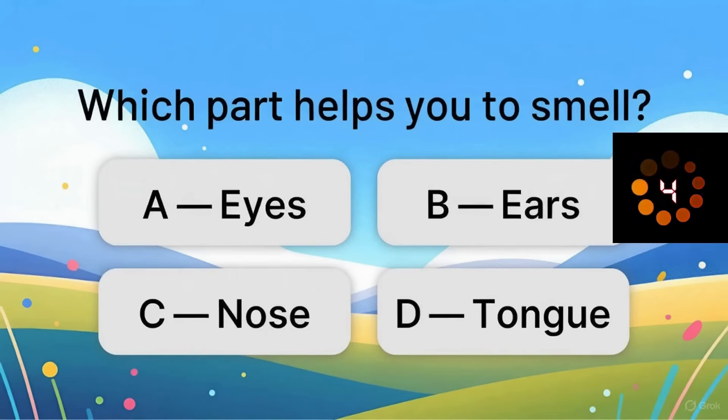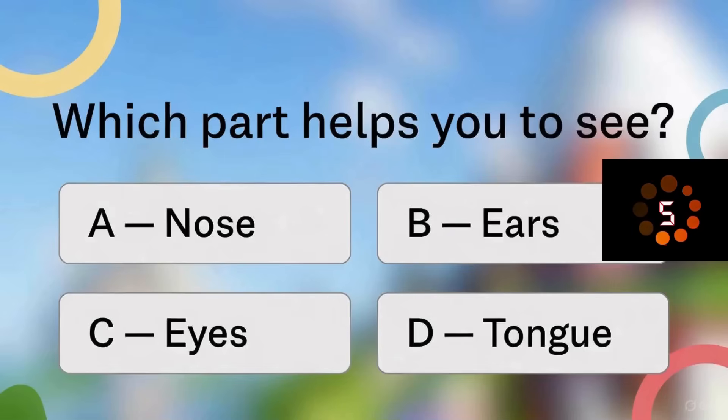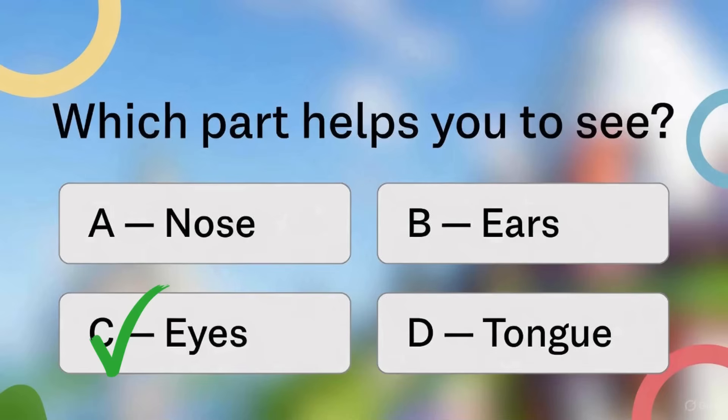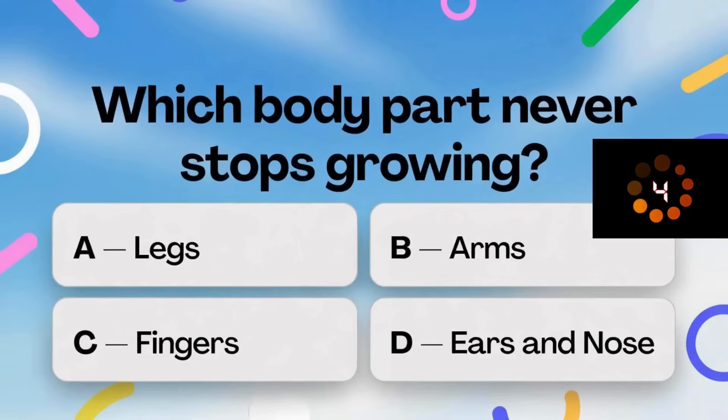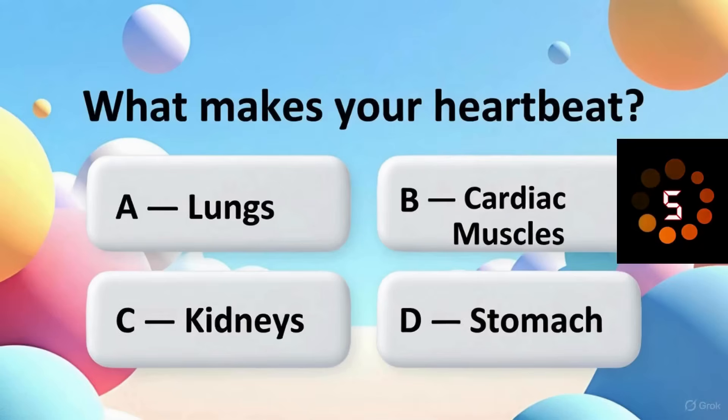Which part helps you to smell? Which part helps you to see? Which body part never stops growing? What makes your heart beat?